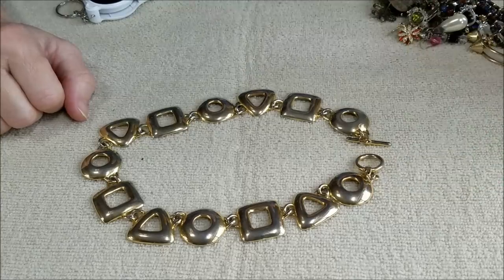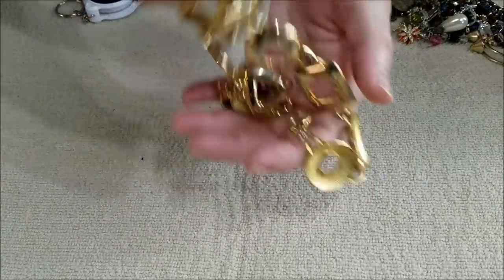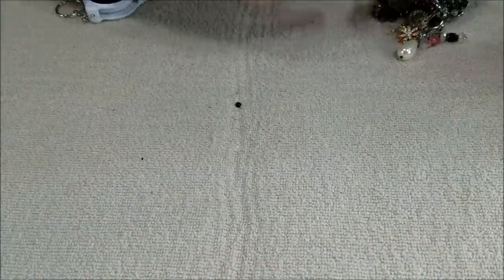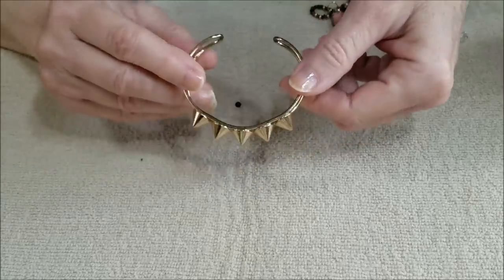Could use a little cleaning, but all in all not bad — we've got different shapes. Nice in a gold tone. And also in a gold tone we have a cuff bracelet with rather large spikes. No marks on it.